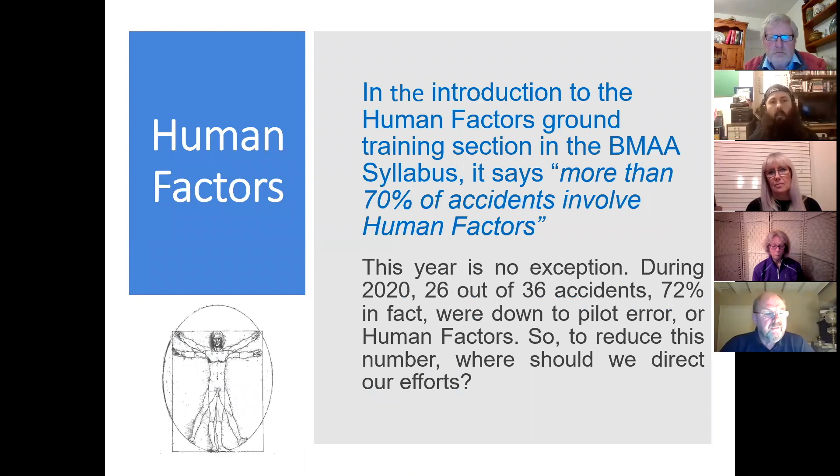Moving on to the human factors involved. This year's number of accidents due to human factors is bang on normal. In the syllabus it states that more than 70% of accidents involve human factors — this year is typical. You can see 26 out of 36, that's 72%, are down to pilot error or human factors. So in order to reduce this number, where should we as instructors direct our efforts?